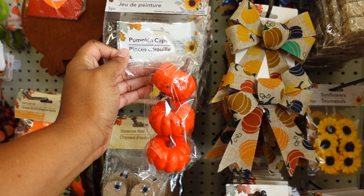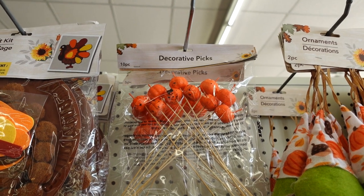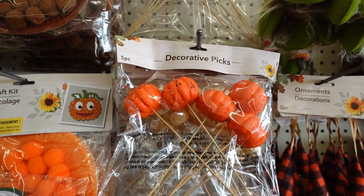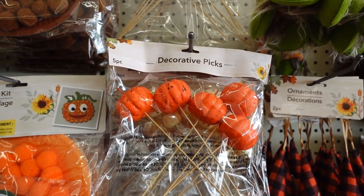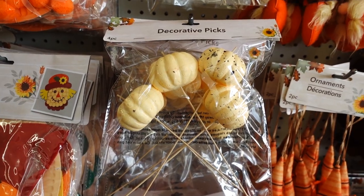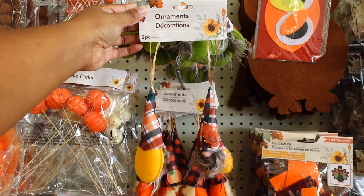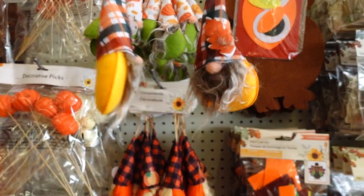The pumpkin clips are back — you get three. You have orange and white. The decorated picks are back at Dollar Tree — you get 10 in a pack. Here are the small ones. Here are the decorated picks — you get five and they are medium size. They come in two different colors, and this is like a cream orangey color.